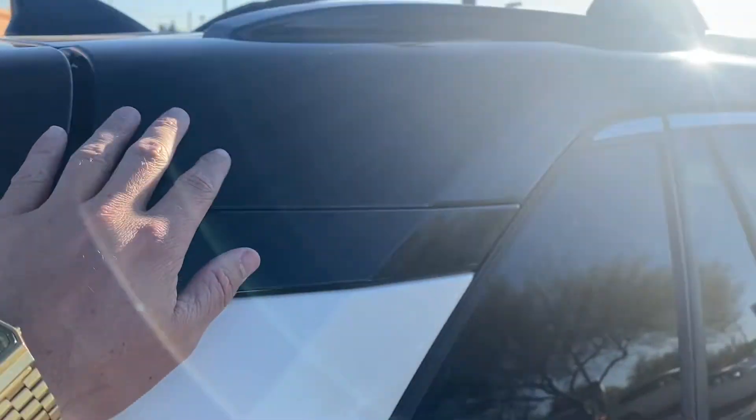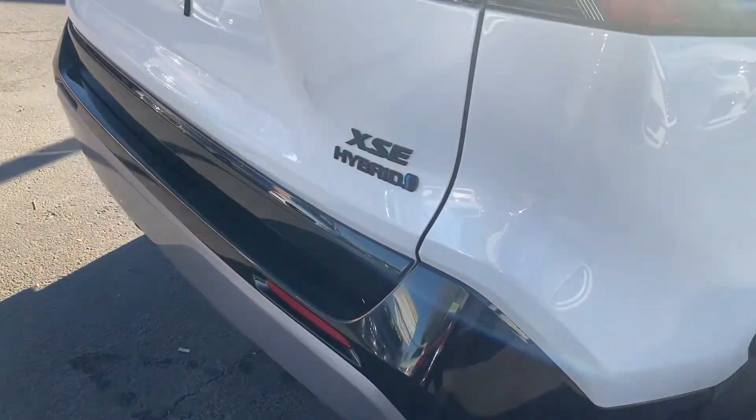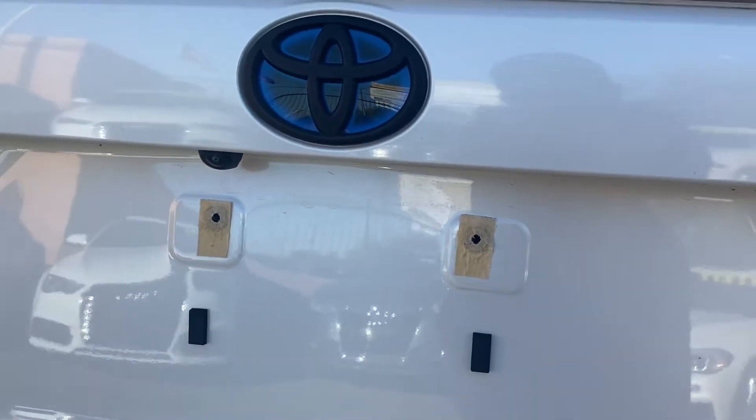This is really cool. So we get these kind of blacked out pieces up top, around the wheel wells, and on the bumpers. All the decals are black vinyl wrapped, and then we get a backup camera.